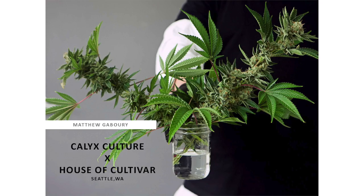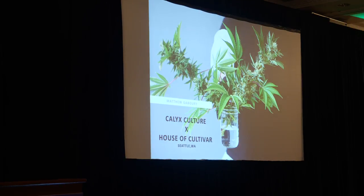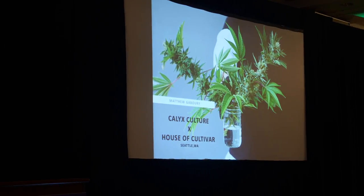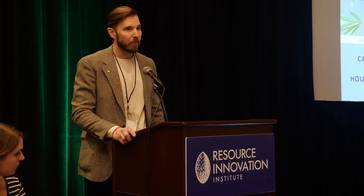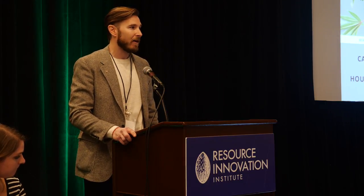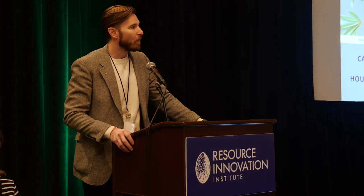My name is Matthew Gabori. I am an owner and operator in the cannabis industry in several different market segments, primarily through Calix Culture — a tissue culture and genetic breeding company — and House of Cultivar, a recreational adult-use cannabis brand headquartered in Seattle, Washington, with presence in California and hopefully Massachusetts in 2020. My passion for sustainability has also brought me onto the board of the Resource Innovation Institute. I started over a decade ago in my basement with one little grow light as a hobby, and through education and architecture expanded from one grow light to four, then a garage, then a warehouse, as medical and recreational laws expanded in Washington State.